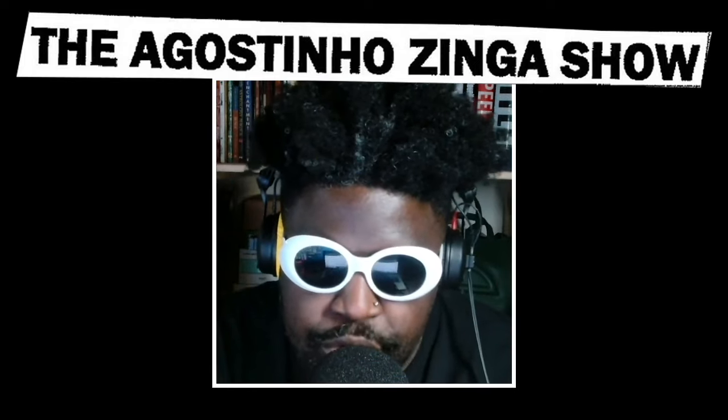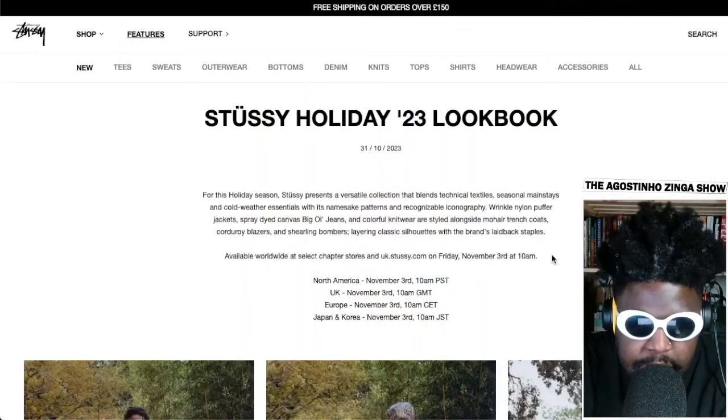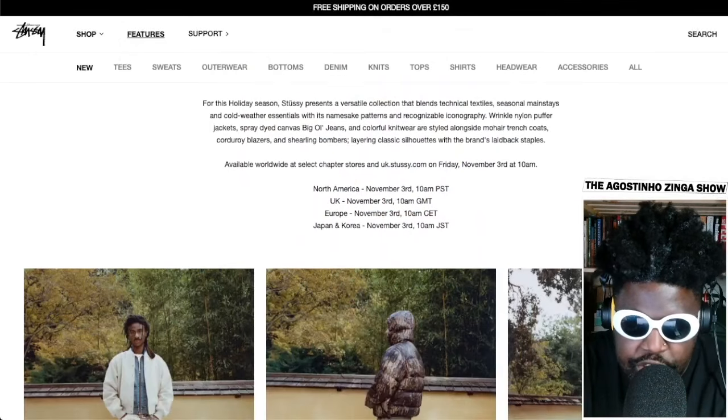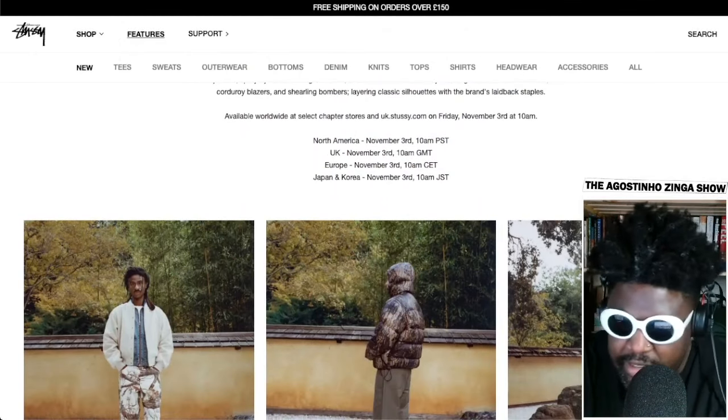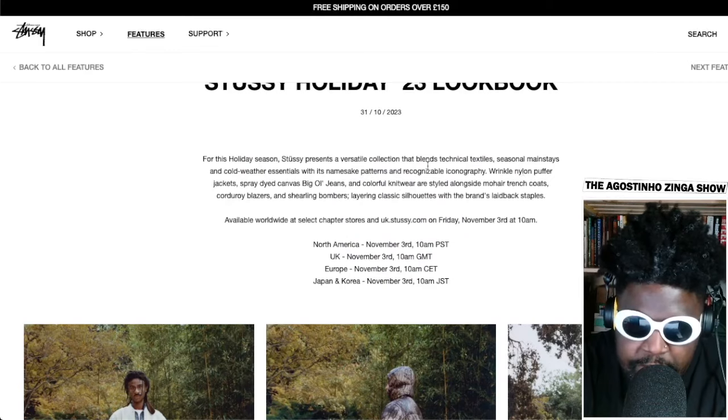We've got Stussy's Holiday 2023 lookbook. We're a bit heavy with the streetwear today. We've got a collection here that is of course just standard greats from Stussy to be honest. Let's just read a bit of the blurb here: for this holiday season, Stussy presents a versatile collection...